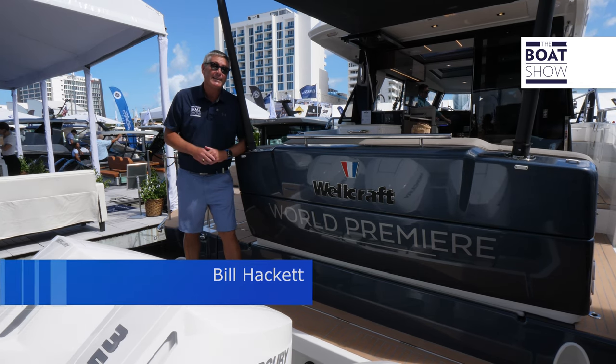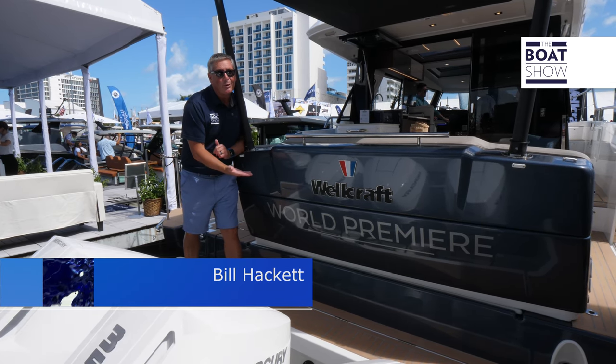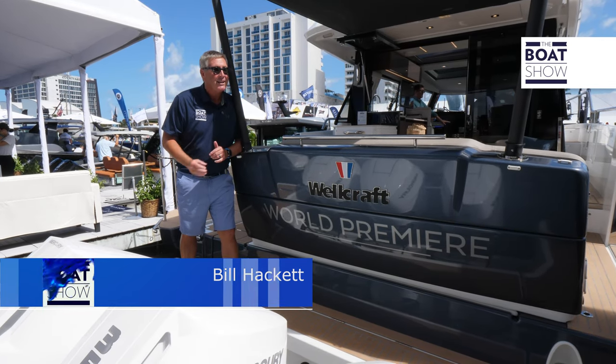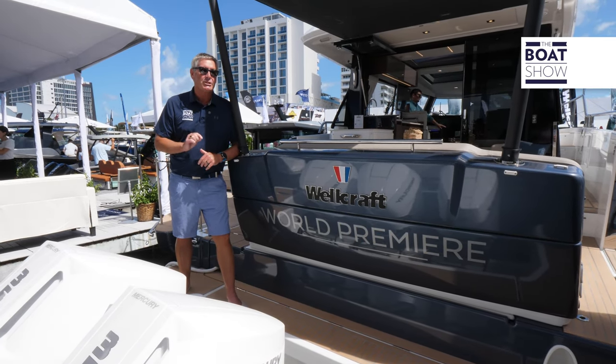I'm Bill Hackett and today we're checking out Wellcraft. We're at the world premiere for the 435. This is an absolutely adventure boat, so step aboard with me and see what she's all about.